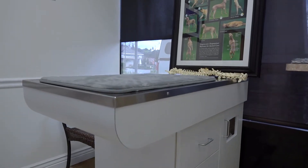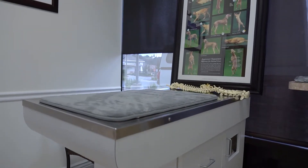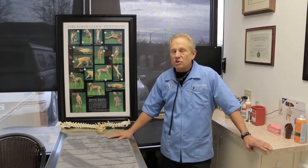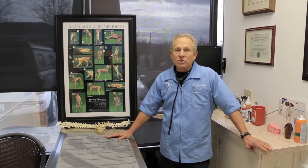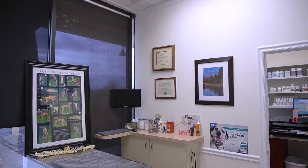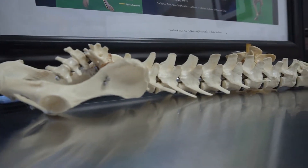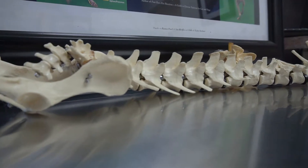We have disease when there is obstructed chi, and we restore the flow of chi with acupuncture needles. We also do acupuncture with laser, and we do chiropractic to manipulate the spine to enhance the acupuncture methods.